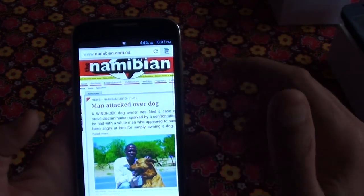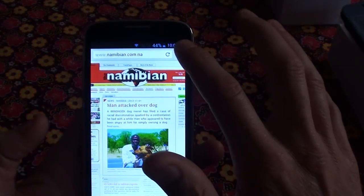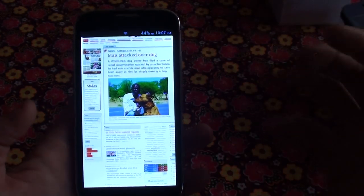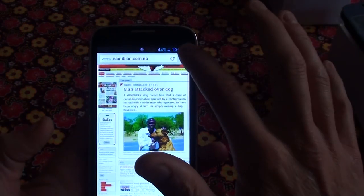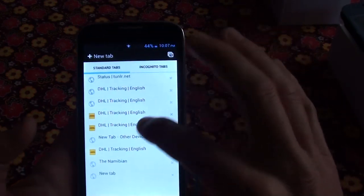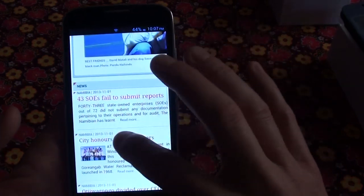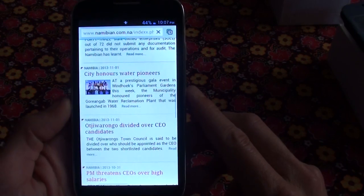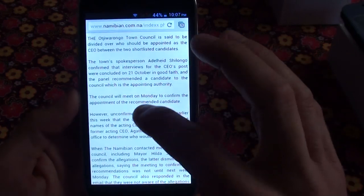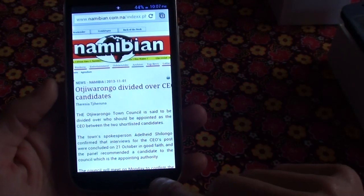This is the Namibian newspaper. You can zoom in and out. With these phones it's like a PC — you get access to the internet and all the information that's out there. These days you can't live without being connected, so this brings internet and all those functions to Namibia. You can click on certain articles and get connected to the world.